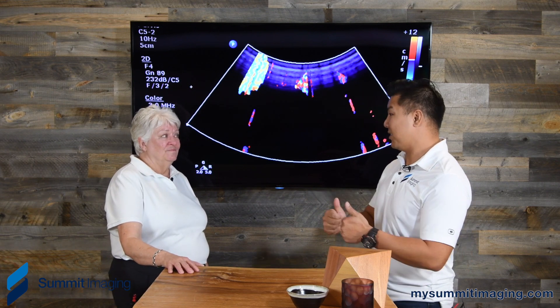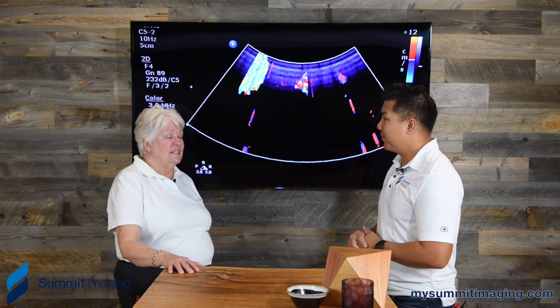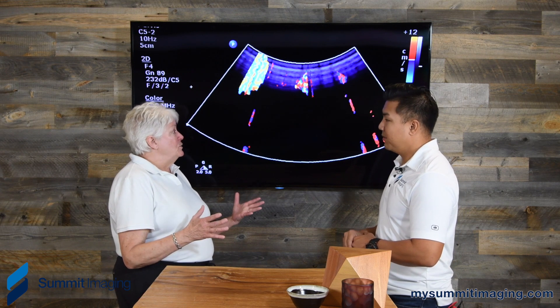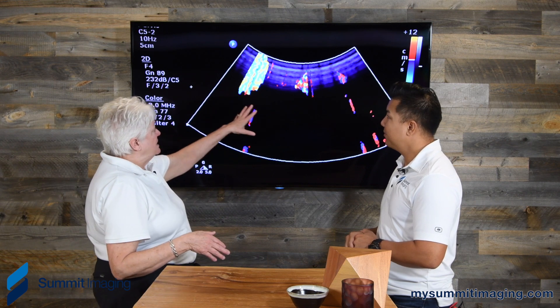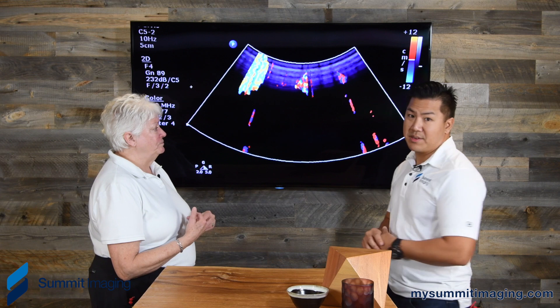Doesn't that significantly increase total cost of ownership for a healthcare facility? Oh yeah, absolutely, because the exam has to be repeated. The sonographer's time is of value, and then you lose the transducer because now it goes back for repair. And this looks like a pretty extensive repair, am I right? Yeah, this would be an extensive repair.